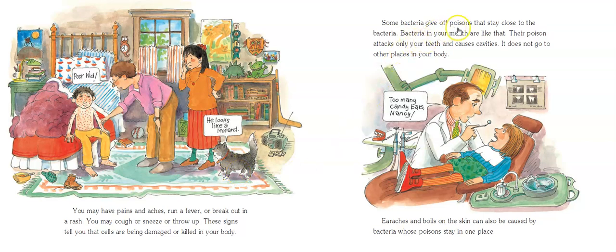Some bacteria give off poisons that stay close to the bacteria. Bacteria in your mouth are like that — their poison attacks only your teeth and causes cavities. It does not go to other places in your body. Earaches and boils on the skin can also be caused by bacteria whose poisons or toxins stay just in one place.